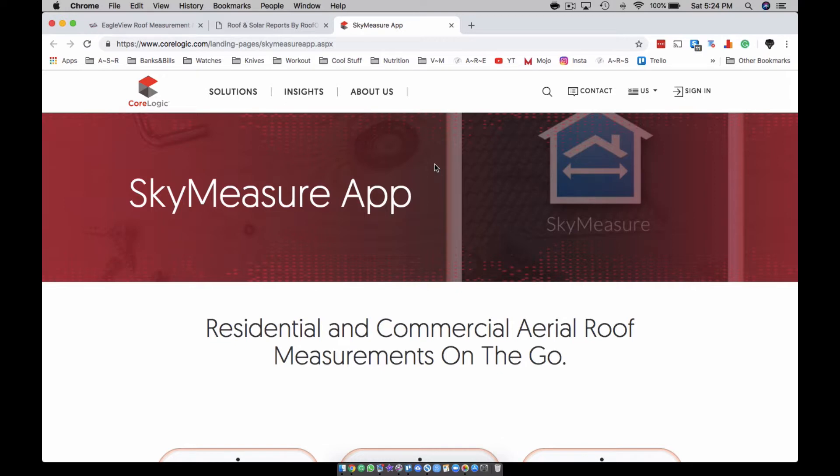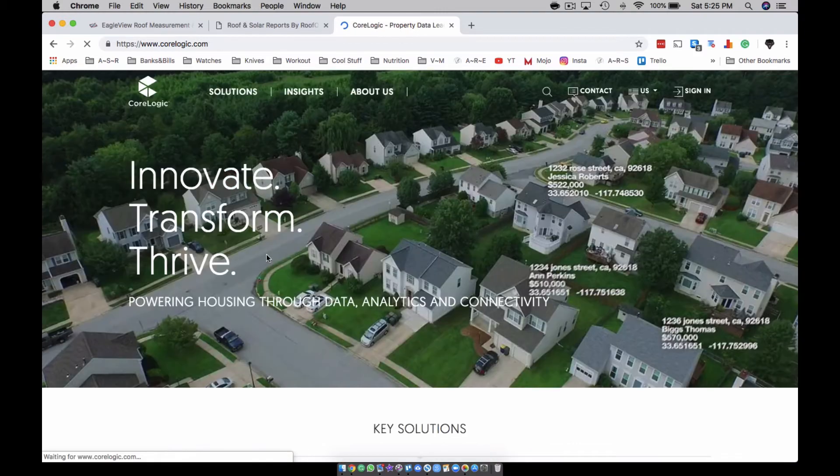Beacon has one too — it's called something like Beacon Measure. It was coming out last year and I know it came out. I see the emails all the time but I've never tried it, so you might want to try the Beacon measurement tool too, just to see what's up. Also Sky Measure is another option.